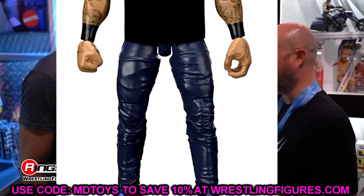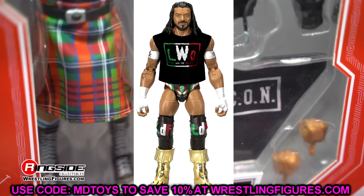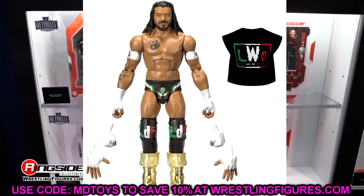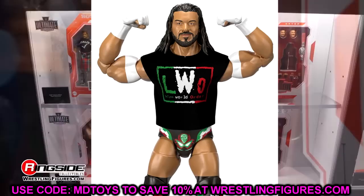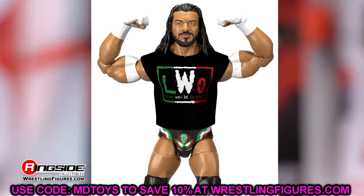Santos Escobar is a really great figure. I actually got to see him at San Diego Comic-Con and this dude is a unit. We have an updated version with long hair, a handsome face, really cool gear, boots, and all the different colorations. His first figure was really great but this one looks to be even better — he's got interchangeable hands going on as well.